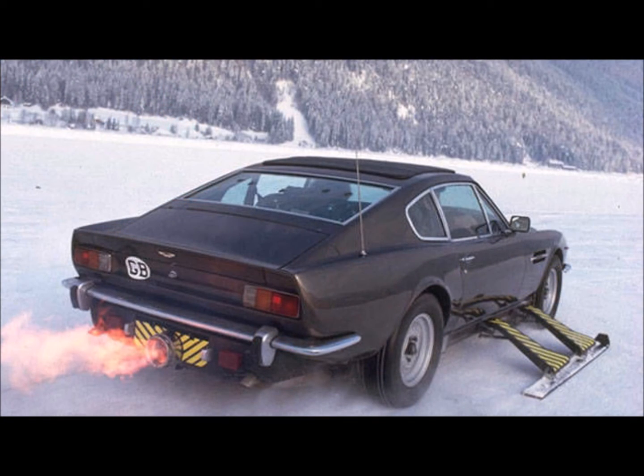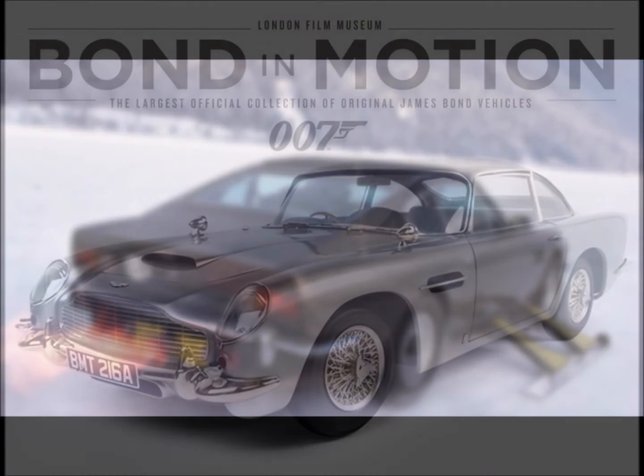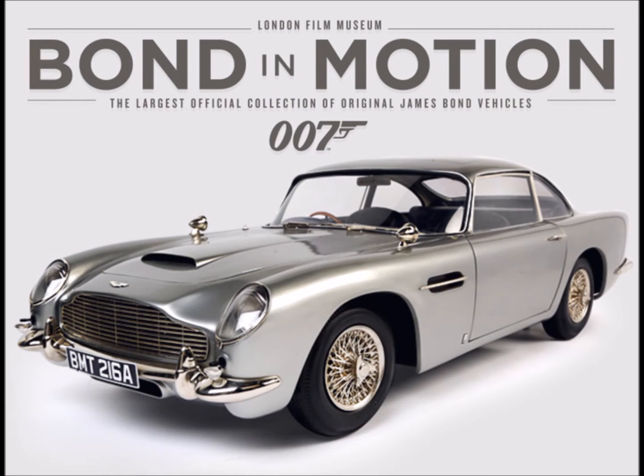Now, ladies and gentlemen, I can hear some of you murmuring about where the beloved Aston Martin DB5 is. Remain patient a little while longer — we will walk through this section now, which will take us to the DB5. However, there are a couple of treasures I would like to draw your attention to as we proceed.